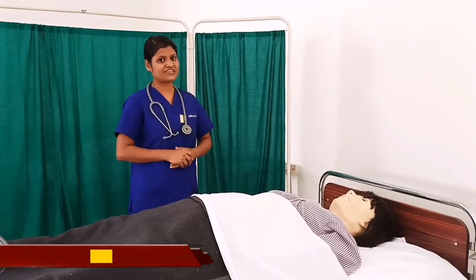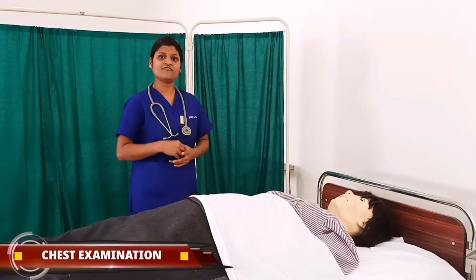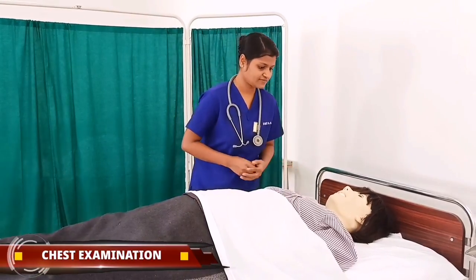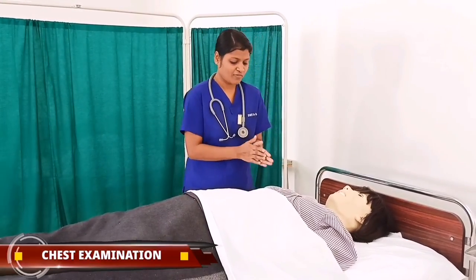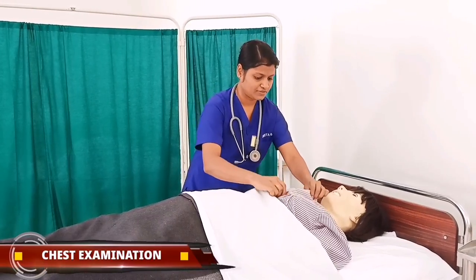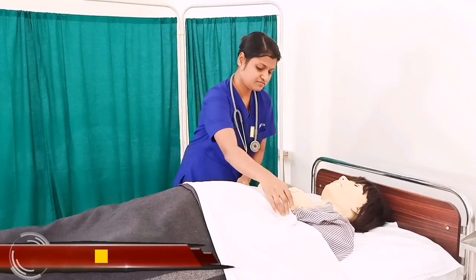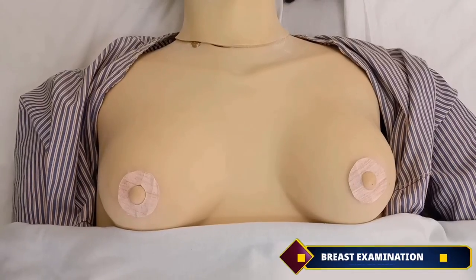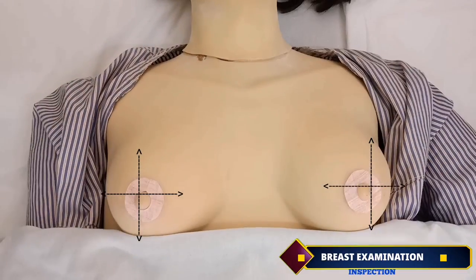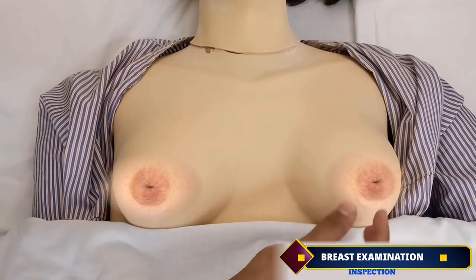Now we begin with the chest examination. Provide privacy to the patient and ask permission for chest examination. Mrs. Navya, can I? Yes ma'am. Then expose the breast only. The breast is inspected for shape, size and symmetry. Assess for cracked, erectile, retracted and inverted nipple.